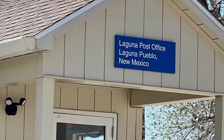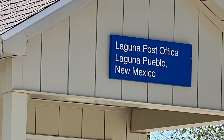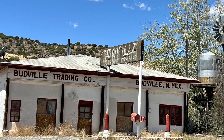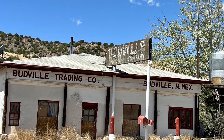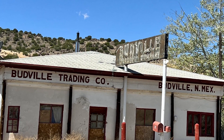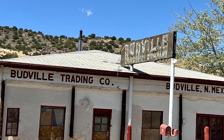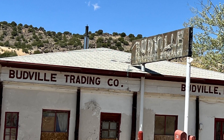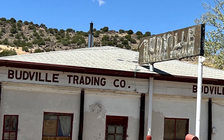Leaving Laguna, our next stop was Budville to see the abandoned Budville Trading Post. The owner, Howard Bud Rice, was robbed and murdered here, as was his part-time employee Blanche Brown. The locals have dubbed it Bloodville. Because of its dramatic history, it is probably one of the most photographed landmarks on the New Mexico stretch of Route 66.